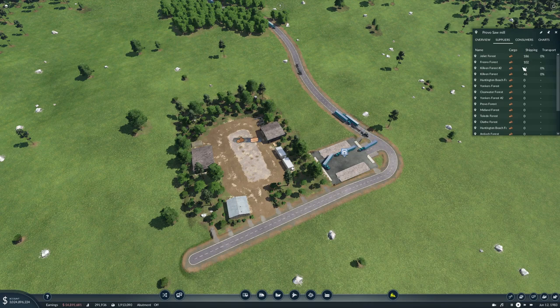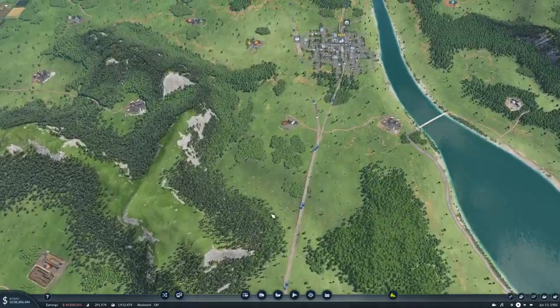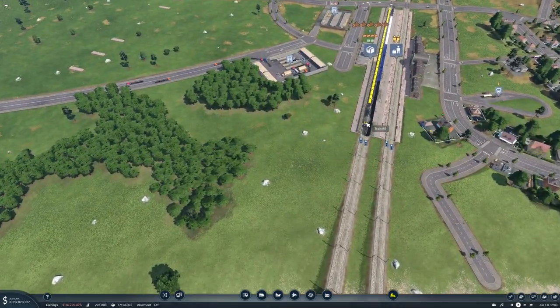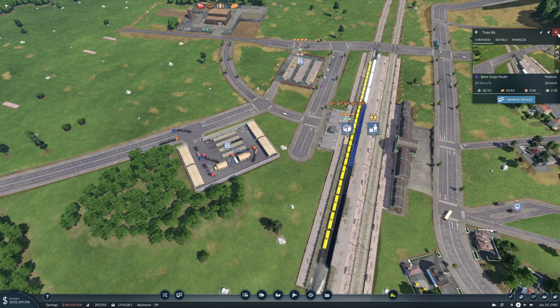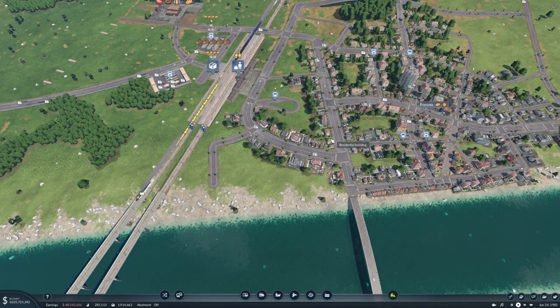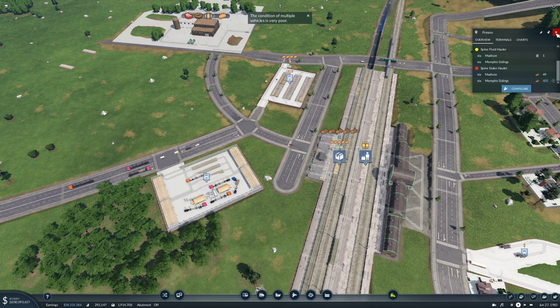It's a bit of a tight corner there. So Joliet forest, Fresno forest, Killeen forest one and two are providers here - that's good. And if we take a look at our forests up here - 600 - equipment isn't great though. You're bringing up some tools and stuff to Madison I guess.